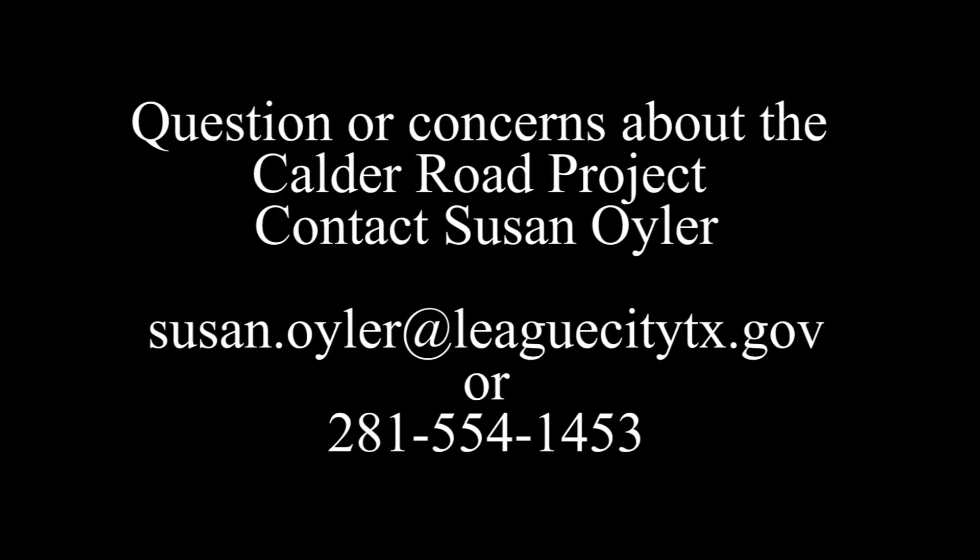If you have any questions or concerns about the Calder Road project, you can call me directly at 281-554-1453, or you can contact me via email at Susan.Euler@LeagueCityTX.gov.